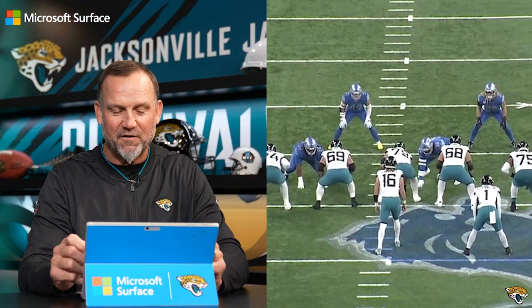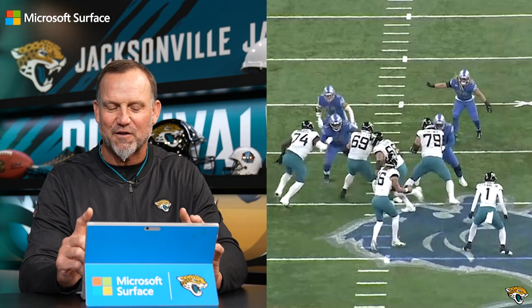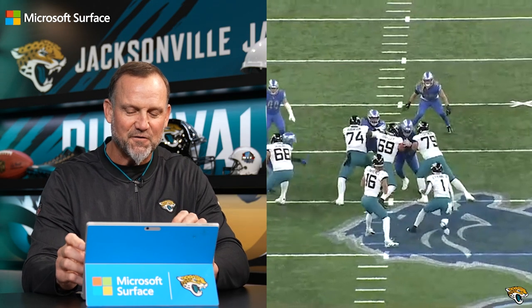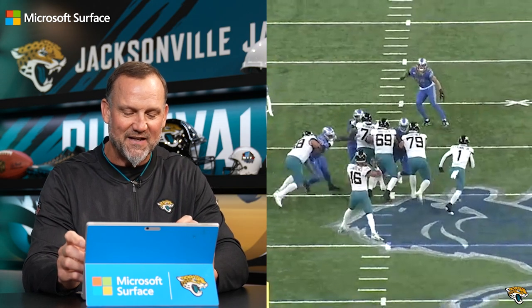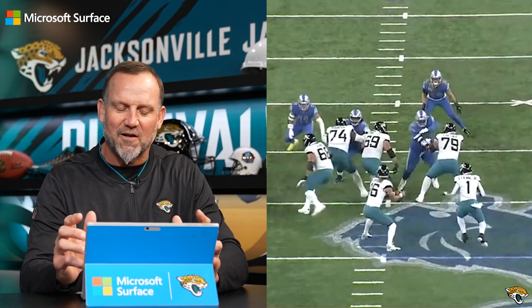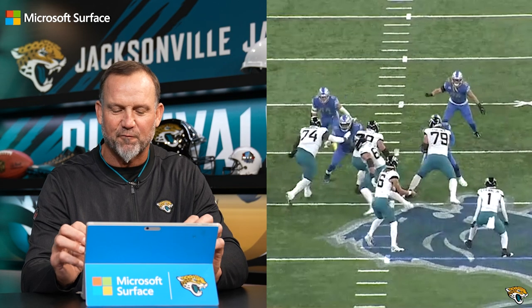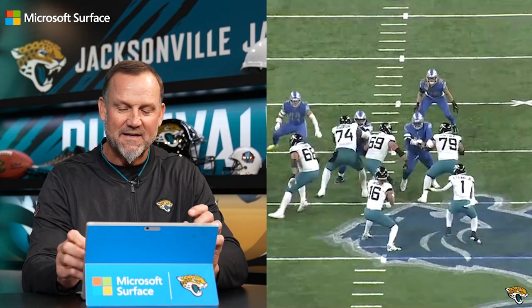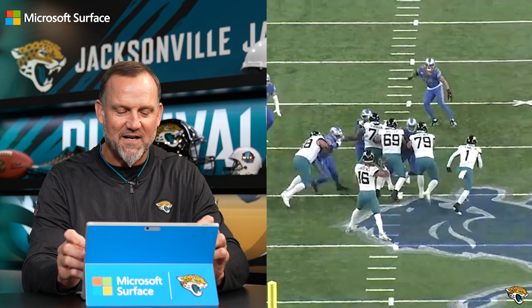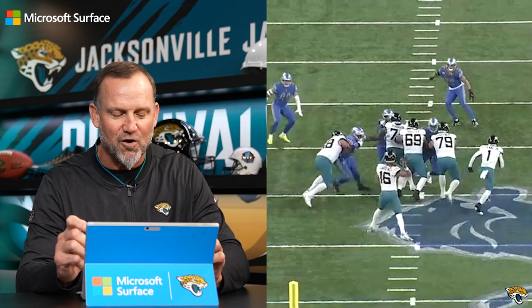Here's the second play. This one is a first and 10 and we're looking at it from the end zone because it's going to show a thread-the-needle pass by Trevor. The play starts with a little play action fake — you can see Trevor sticking it out towards ETN, but it's not really a great play fake, it's just enough to hold the two linebackers and freeze their feet for an instant. Now Christian Kirk is coming from the left side. Let's pause it right here when Trevor makes this throw — Kirk is not even into the window where Trevor is throwing.